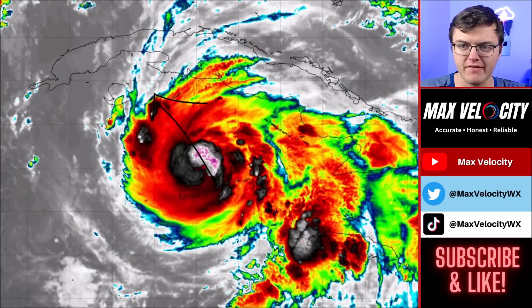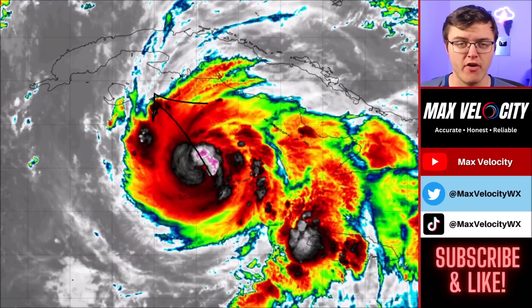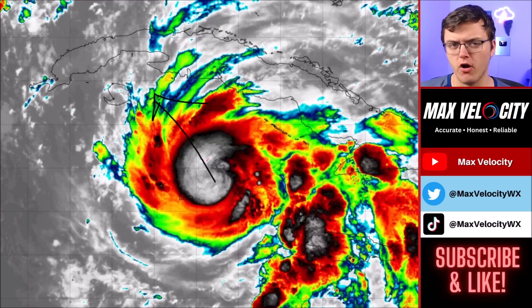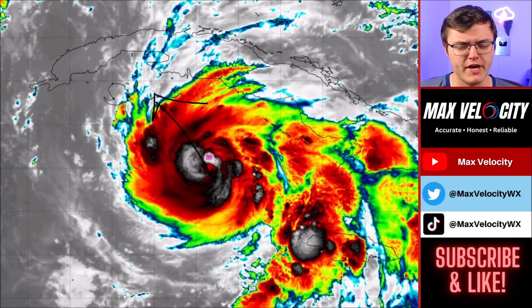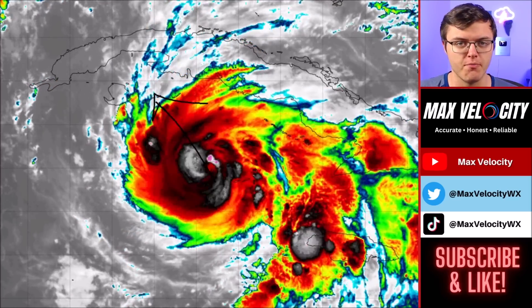We are expecting major impacts to areas like Cuba, where there will be significant storm surge, very heavy rainfall that could lead to flooding, and also the potential for hurricane force winds. This isn't a super large hurricane like Helene or even Milton, but it is definitely still a decent size — one of the smallest hurricanes we've seen this year — but it will still bring the potential for some major impacts today.